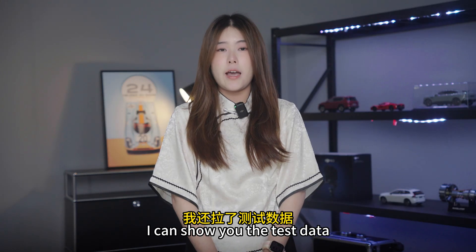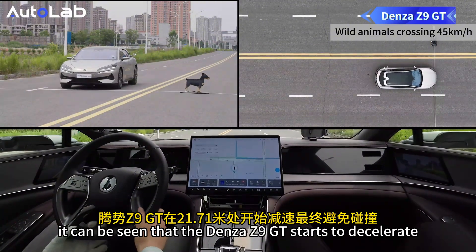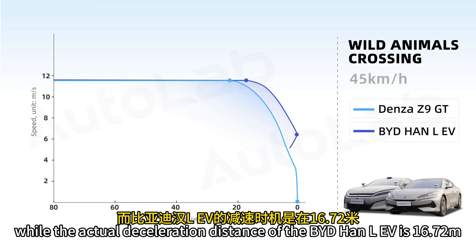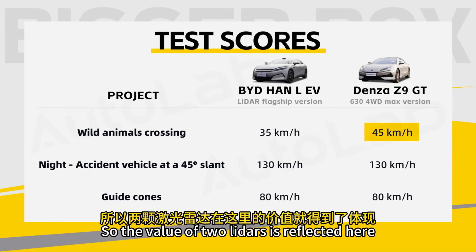To prove this, here is the test data. Under the test condition of 45 km/h, it can be seen that the Denza Z9GT starts to decelerate at 21.71 meters and finally avoids the collision, while the actual deceleration distance of the BYD HAN LEV is only 16.72 meters. Although it decelerates, the distance is insufficient and a collision occurs. This is where the value of two LiDARs is reflected.